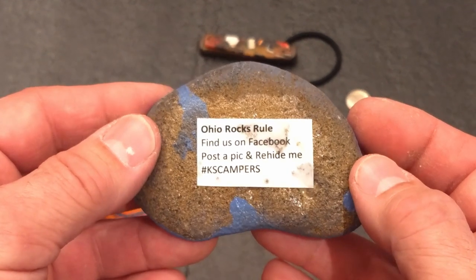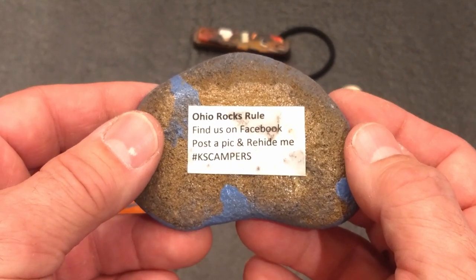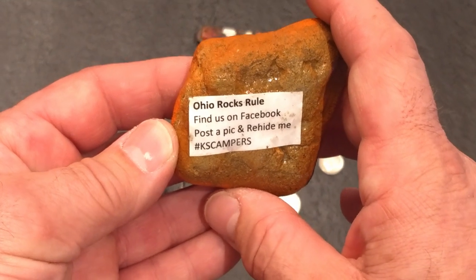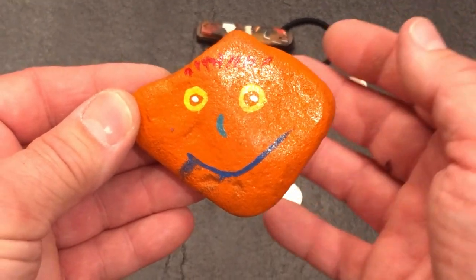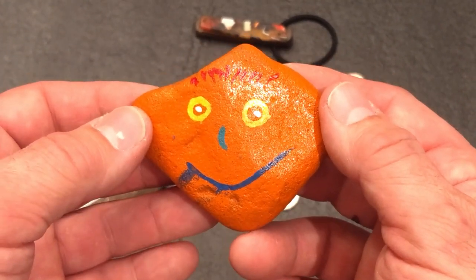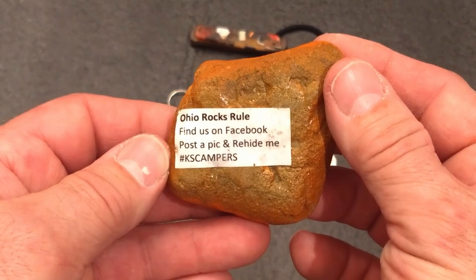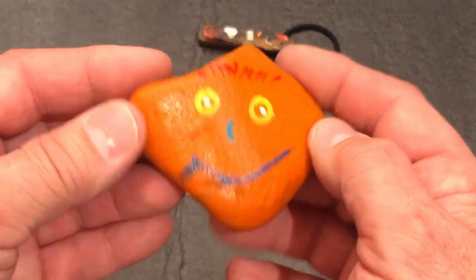I went to this Facebook page — it says Ohio Rocks Rule. Find us on Facebook. Post a pic and re-hide me. Hashtag KS Campers. And I did. Both of these stones had that same message on them. I found the person who actually painted these and hid them. They hid them on shore, and I found them in the lake, so someone must have just tossed them in. I think it's kind of a neat thing. Go ahead and check them out — I'll leave a link in the description down below. It seems to be a pretty popular thing, and they're starting to do that up here quite a bit too. There are a couple of Facebook pages dedicated to hiding and painting stones.